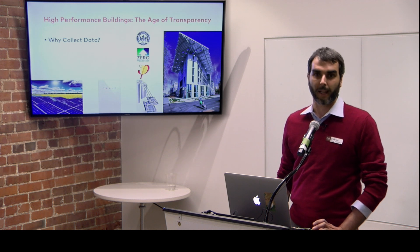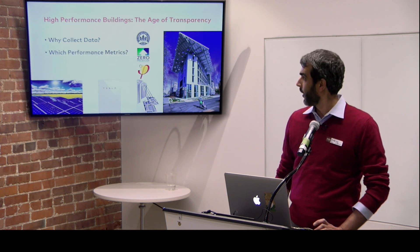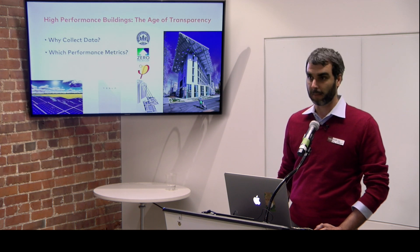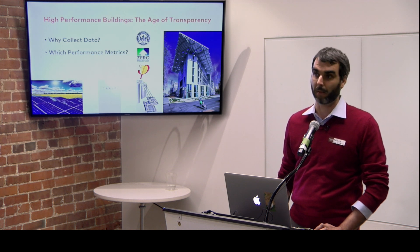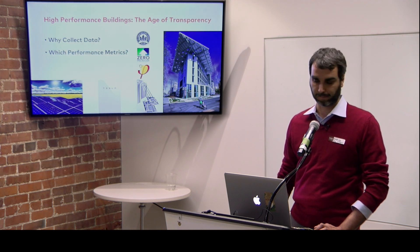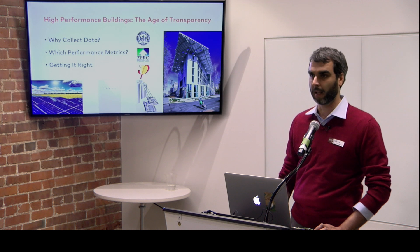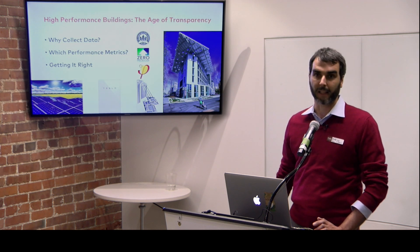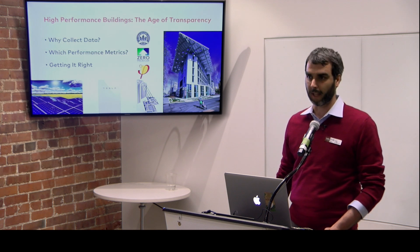Today we're going to look at why collecting data is important, which metrics we're looking at — tonight we'll look at energy but also a number of other performance indicators for buildings. Buildings should be for people first, so there are ways to measure high performance beyond energy, while energy is still important, and how to get the performance right if you are considering doing that.